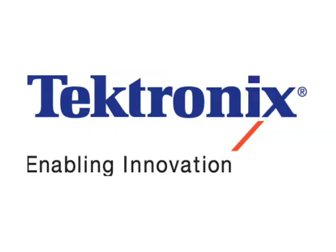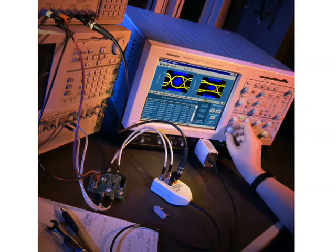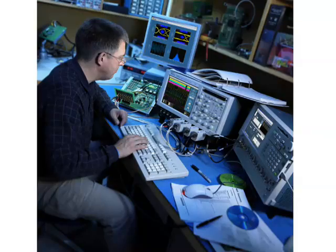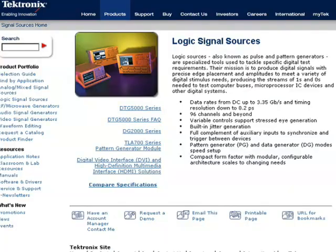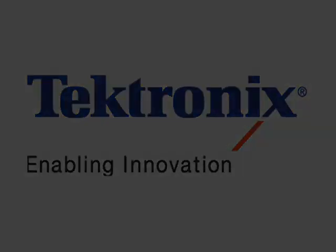Today's Bob Pease Show is brought to you by Tektronix. Tektronix provides next generation test and measurement solutions that can help you solve your toughest design challenges. With over 55 years of experience, Tektronix brings you the latest advancements in probes, oscilloscopes, logic analyzers and signal sources, as well as application specific software.